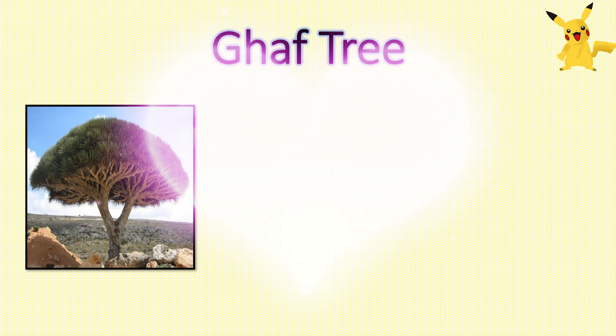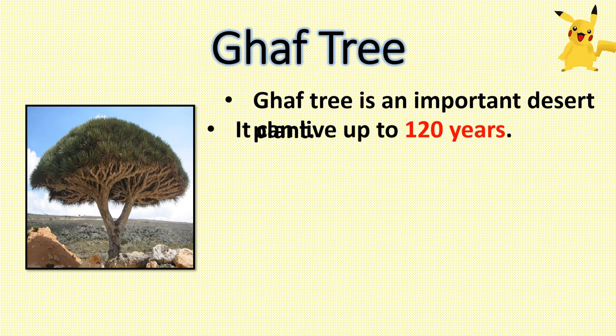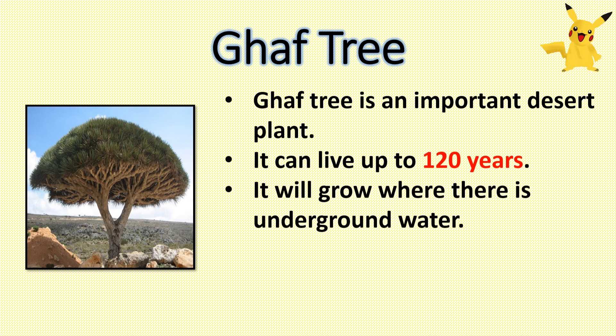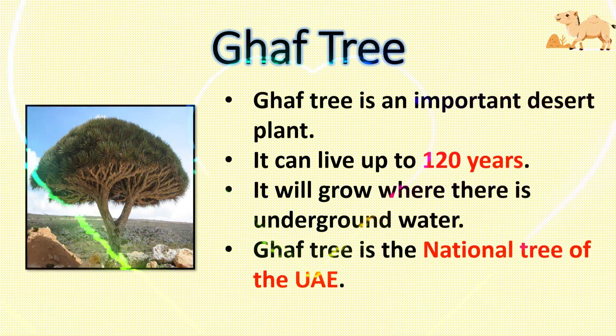Ghaf tree. The Ghaf tree is an important desert plant. It can live up to 120 years. It will grow where there is underground water. The Ghaf tree is the national tree of the UAE.